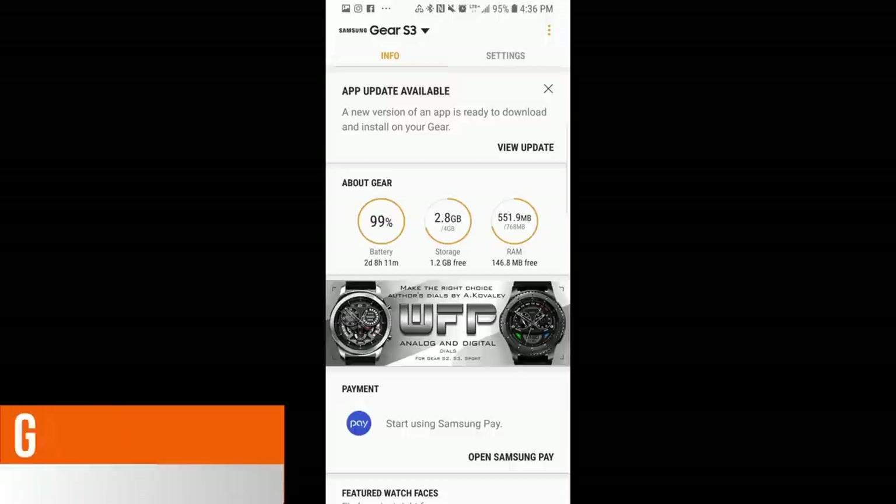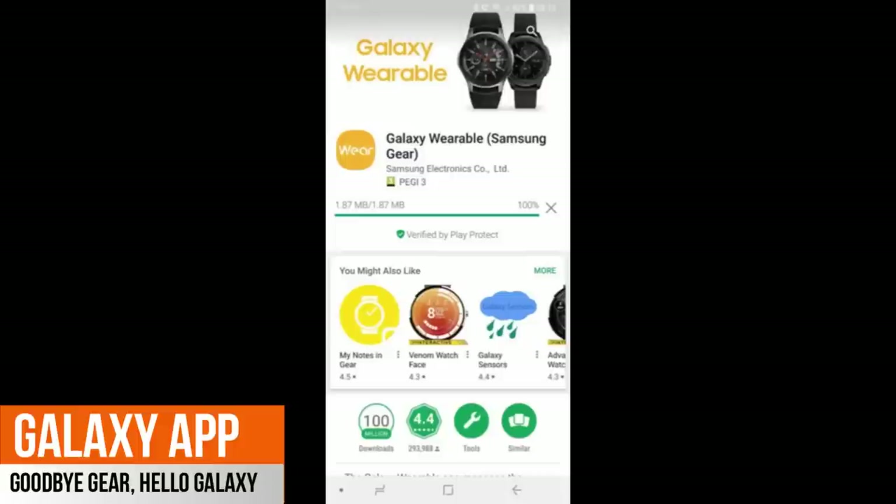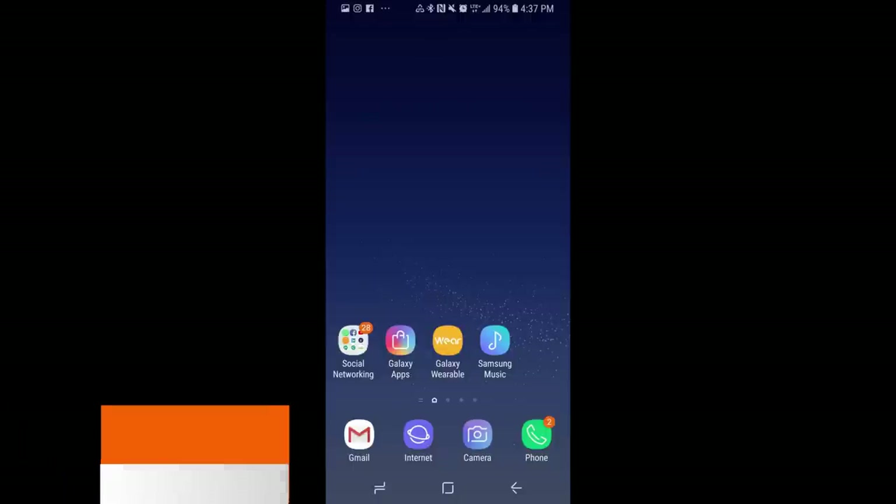As I mentioned right off the start, your Gear app will be disappearing, or it may already have changed and you just weren't aware of it yet. Samsung just started rolling out an update to the app so that it would support both the new Galaxy Watch as well as the final build of the Android Pie software. So make sure you check your app, as it may have already switched over to the new Galaxy Wearable app name.